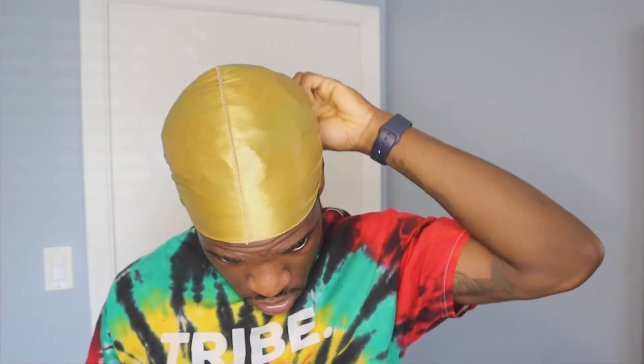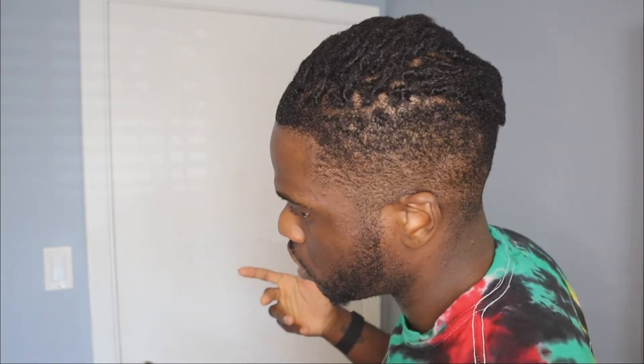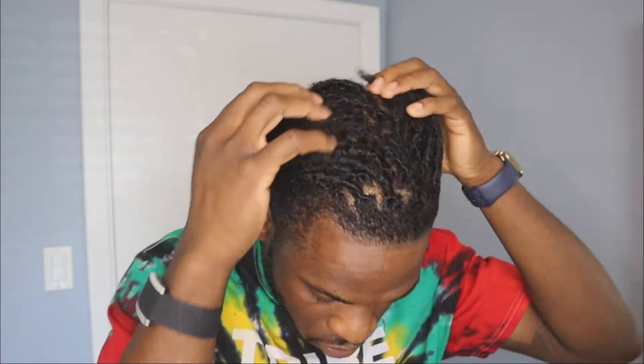Before we get into that, let me take this off — I kind of want to see what it looks like myself. This is what we're working with, just got it done. The 360 view, fresh out of the do-rag. Just pop it up a little bit, give it some life. It feels good.